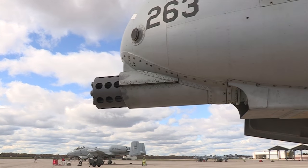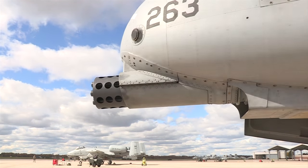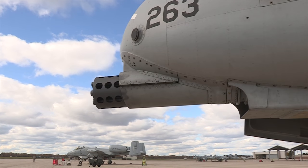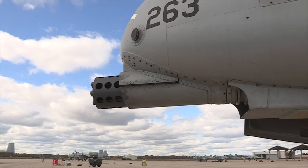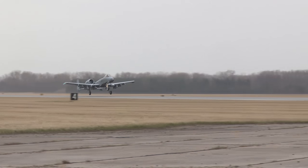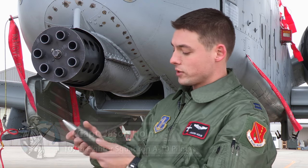This is the gun — officially known as the GAU-8 Avenger. The gun is the primary weapon system upon which the entire airframe of the A-10 was built. It is essentially a flying cannon providing 30mm worth of American airpower. So this is obviously the business end of the 30mm — here are the rounds right here.